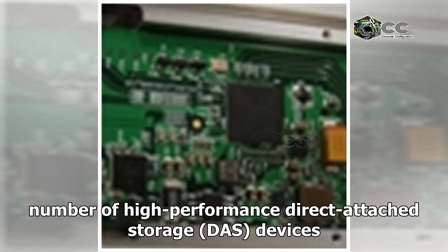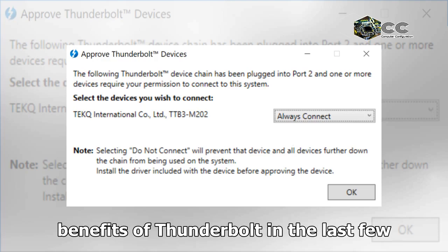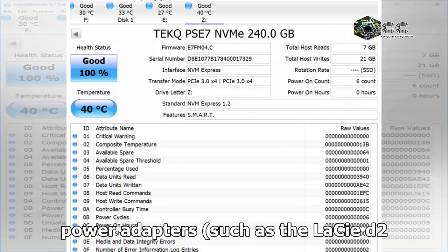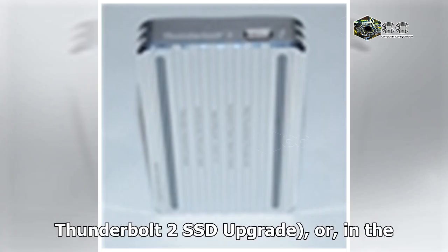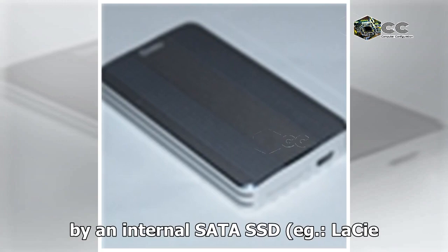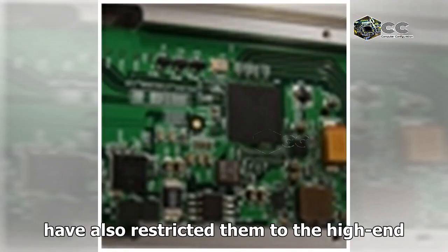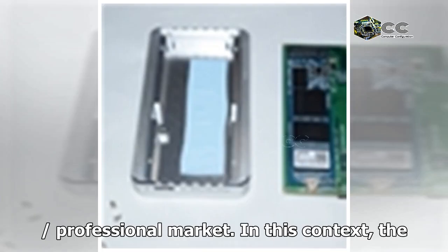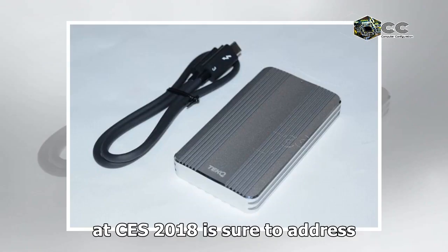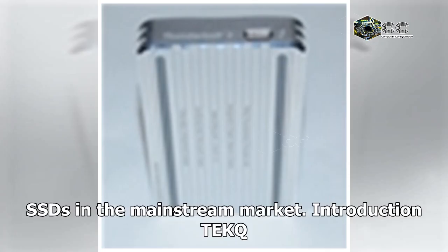A number of high-performance direct-attached storage devices have attempted to take advantage of the benefits of Thunderbolt in the last few years. However, they have either required external power adapters, such as the LaCie D2 Thunderbolt 2 SSD upgrade, or, in the case of bus-powered devices, been held back by an internal SATA SSD — e.g., the LaCie Rugged Thunderbolt. The pricing of such devices has also restricted them to the high-end/professional market. In this context, the introduction of a reference platform by FASEN at CES 2018 is sure to address the shortcomings of current external Thunderbolt SSDs in the mainstream market.